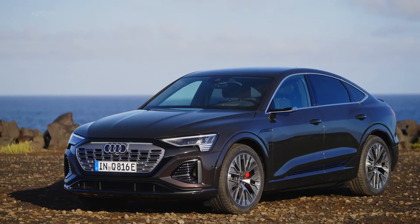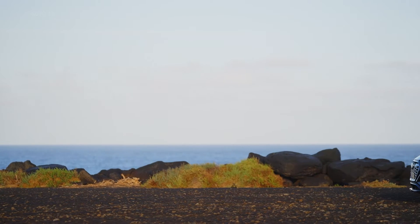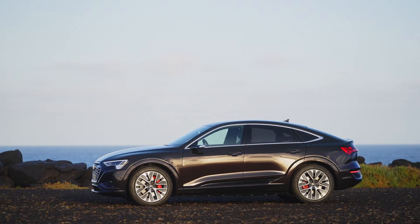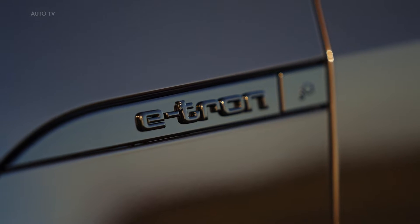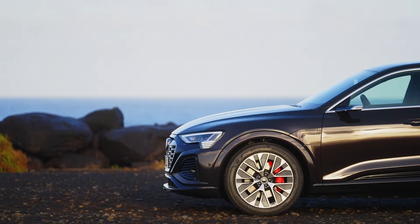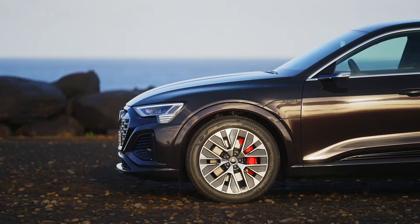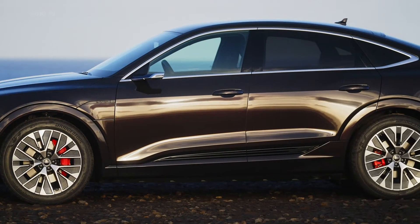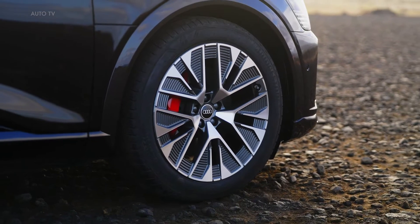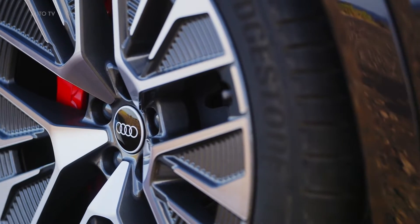In addition to its impressive performance, the Q8 e-tron also boasts a spacious and comfortable interior, with ample room for five passengers and their luggage. It is available in two body styles — a classic SUV and a sportback, which combines the features of an SUV with the sleek lines of a coupe. Both models offer a generous luggage compartment volume, with around 630 liters in the SUV and around 590 liters in the sportback.